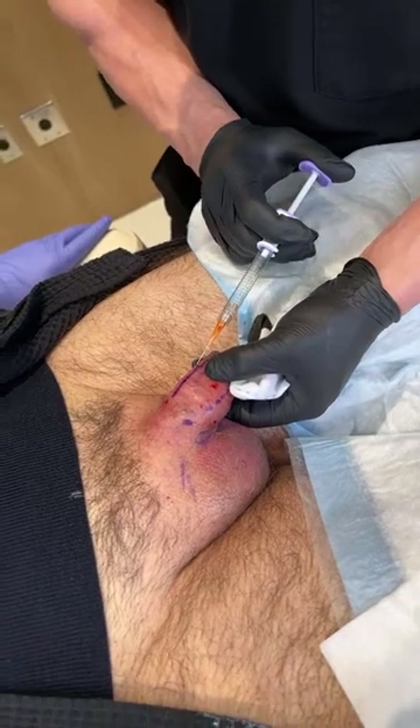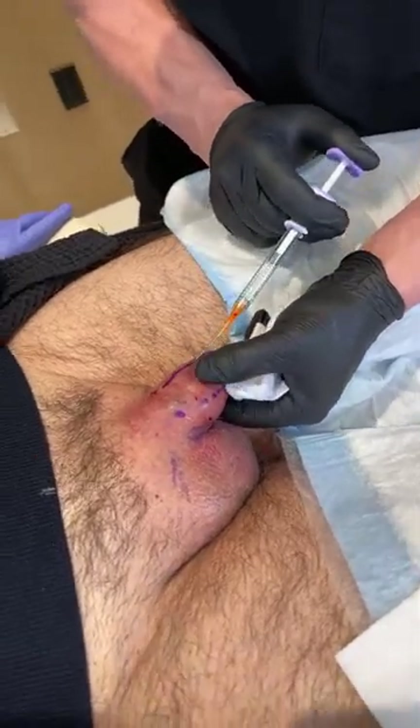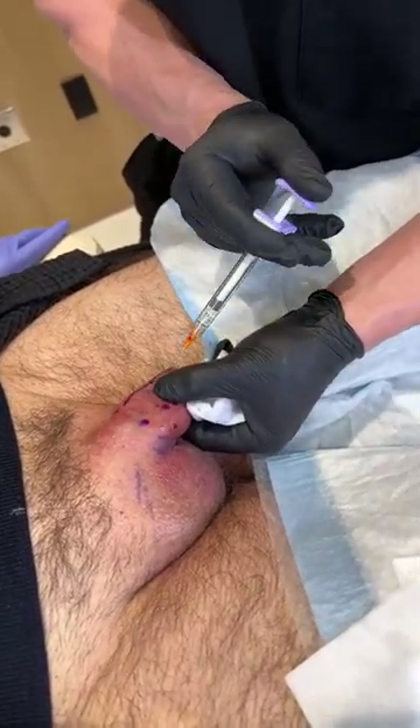How long before you can have sexual interaction? Two weeks. Yeah, two weeks — no sex or masturbation if you can. If the bruising is a lot less, we can probably go a little bit earlier. I have patients send us pictures so we can follow how they're doing and go from there.